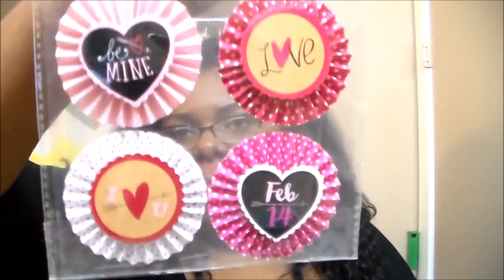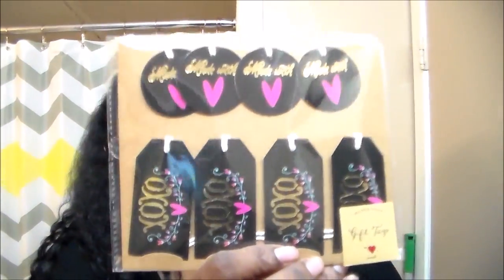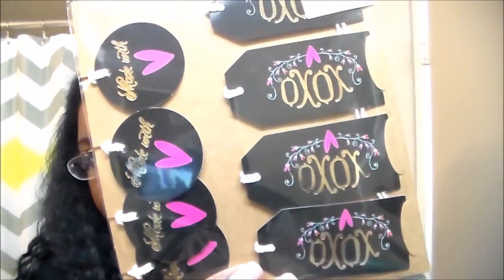Then I got the fan heart stickers and these were so adorable — it comes with four in a pack. Then I got these tags and they come with eight, so you get four circles and four long ones.